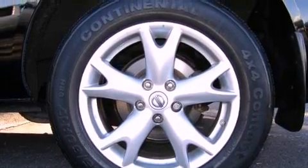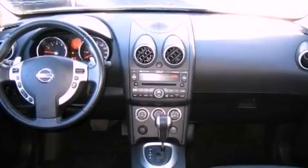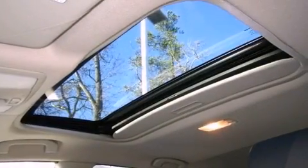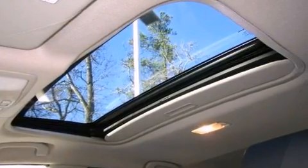Its top features include a multi-link rear suspension, traction control and stability control systems, aluminum wheels, roof rails, and a tire pressure monitoring system.